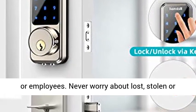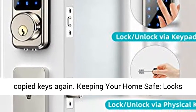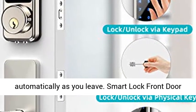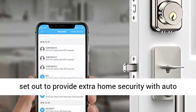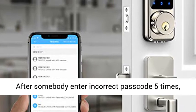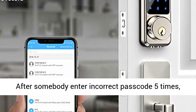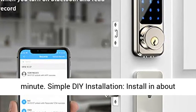Never worry about lost, stolen, or copied keys again. Keeping your home safe — locks automatically as you leave. Smart Lock Front Door provides extra home security with auto lock, customizable from 5 to 120 seconds, to keep your house safe. After somebody enters an incorrect passcode five times, this smart lock will be automatically locked for five minutes.